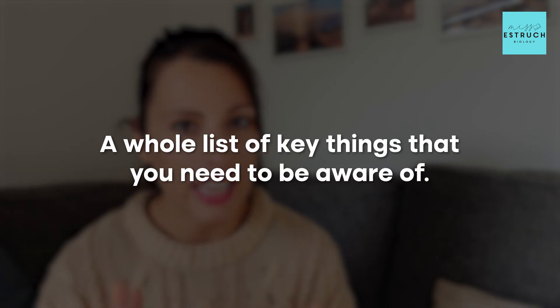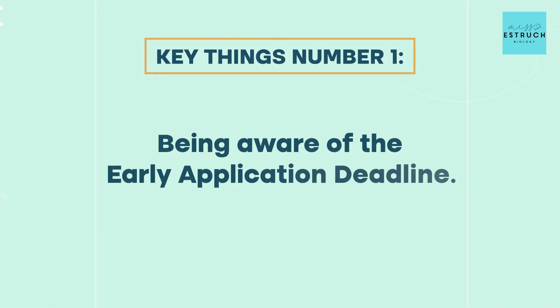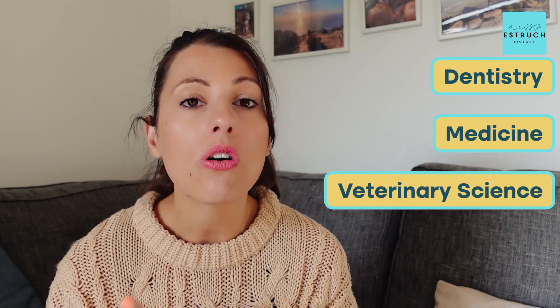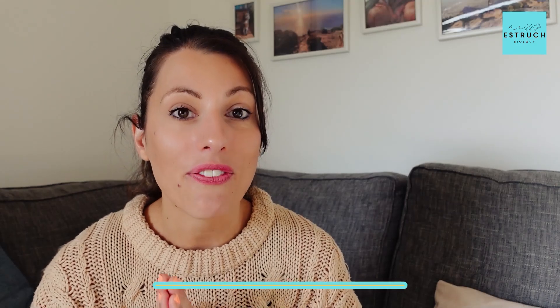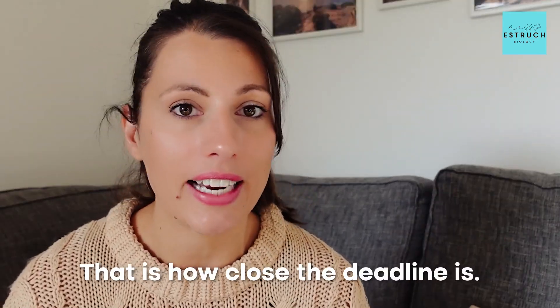Let me go through a list of key things you need to be aware of. The first is the early application deadline. This is relevant for anyone applying to dentistry, medicine, veterinary science, or Oxbridge. Your early entry deadline is the 15th of October 2024 — let's just double check you were aware of how close that deadline is.